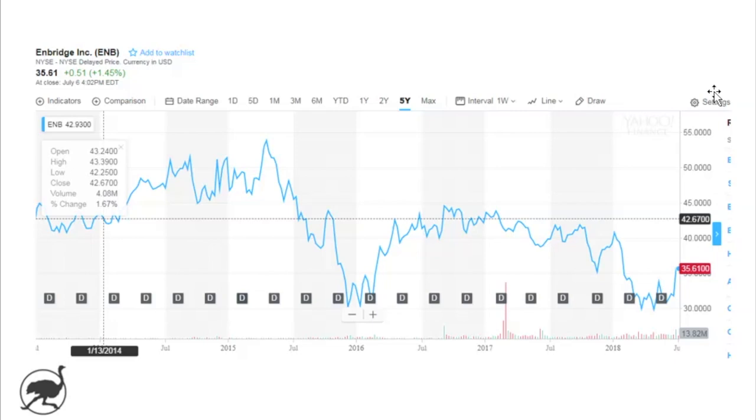Just to recap: Line 3 expansion, which it looks like they've just got the green light to move ahead; leverage and the amount of debt on the balance sheet and whether they're going to be able to fund their growth capital without further diluting shareholders; and lastly, just the management team, probably a little bit in the penalty box here.